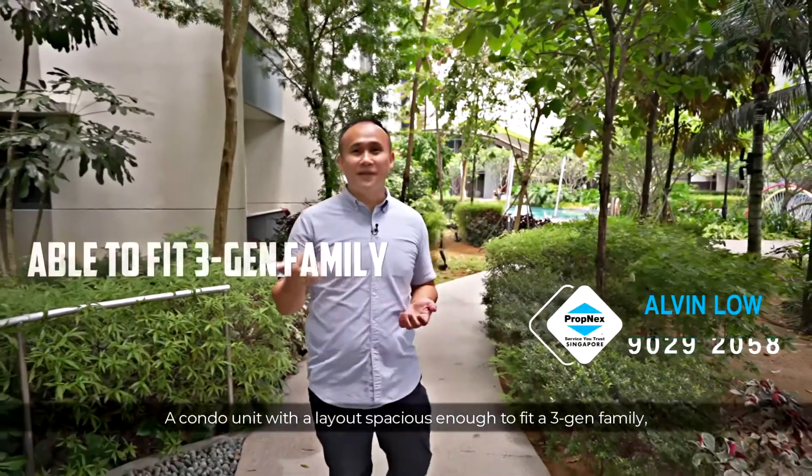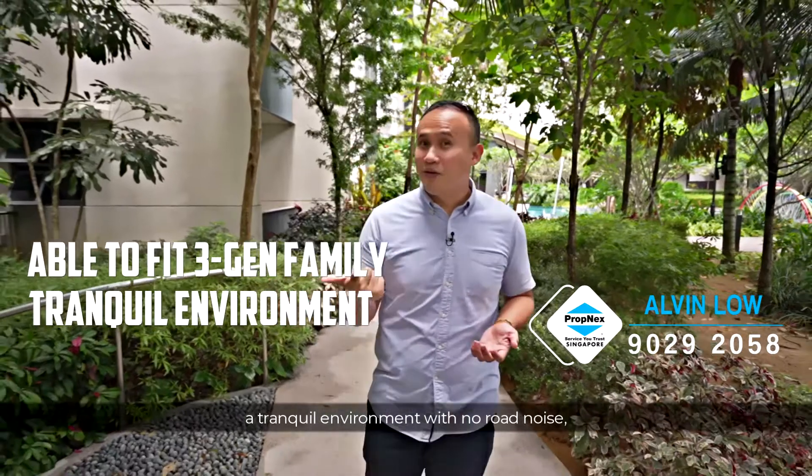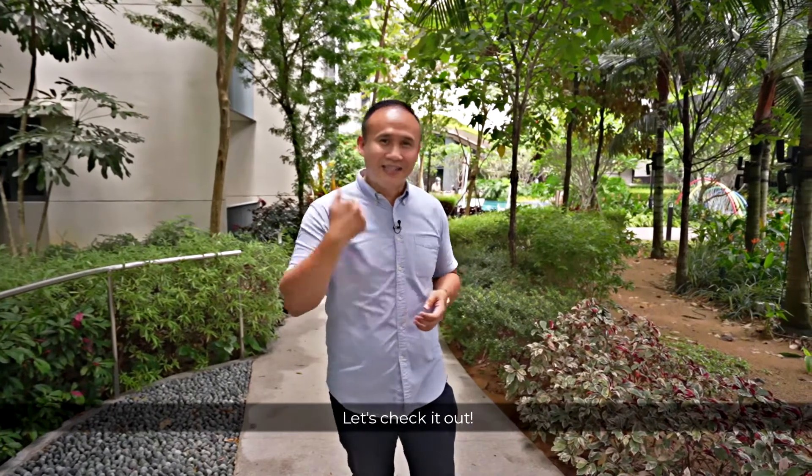A condo unit with a layout spacious enough to fit a three-gen family, a tranquil environment with no road noise — does this sound too good to be true? I'm here at Lake Vail to show you such a unit. Let's check it out.